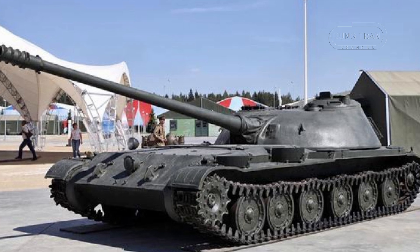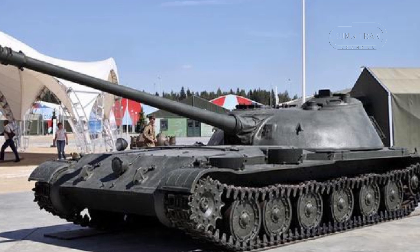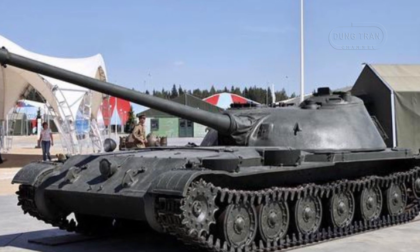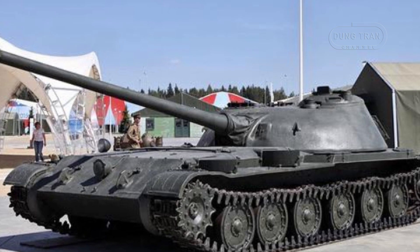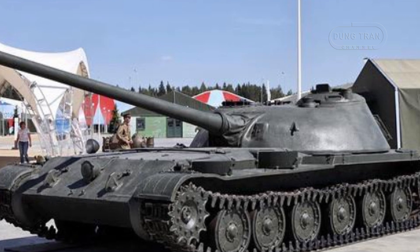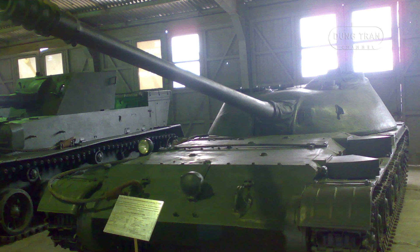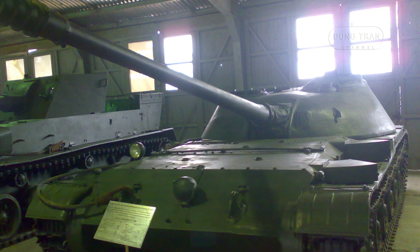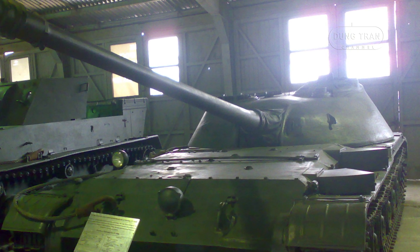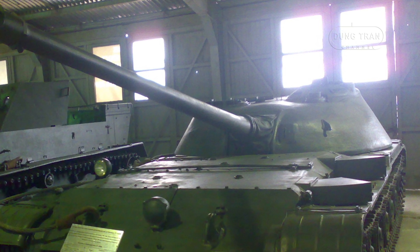The Object 416 was an exceptionally lightweight and low-profile vehicle, standing only 182.3 cm high and weighing just 24 tons. This compactness provided reduced visual and radar signatures, aligned with its intended role as a stealthy tank destroyer. The turret was positioned at the rear of the hull and housed all four crew members, including the driver.